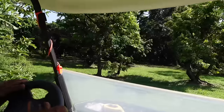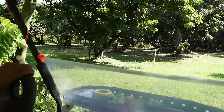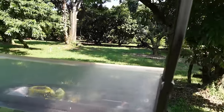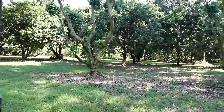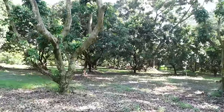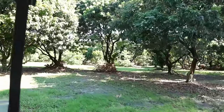I want to show you my other lychee orchard - the one that's going to get trimmed in the next week or so. A big company comes in with a big machine and they're just going to trim the sides and the tops.